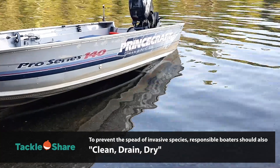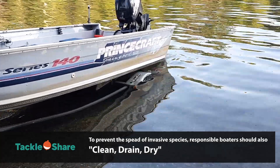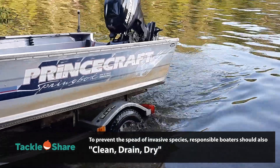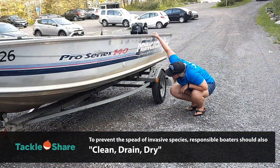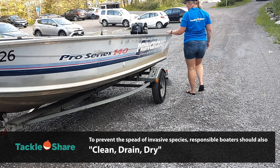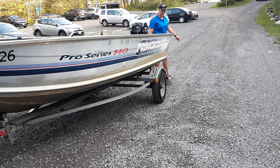Now responsible boaters are not only safe operators but also ecological stewards as well. Did you know that you could be transporting small invasive species to new water bodies without even knowing it? Some invasive species can attach to your boats, motors, trailers or can even stow away through live well water. To prevent the spread, a responsible boater can follow the clean, drain, dry strategy of the Invasive Species Awareness Program.